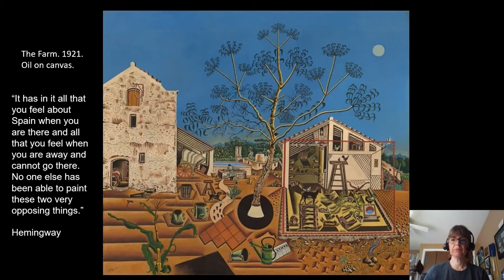He did go to art school, he went to business school as well, and then settled on art. This is one of his earliest pieces and you can see how Catalan folk art is reflected in there. We looked at Rousseau's work that was kind of the more folk art style and you can see that in here.